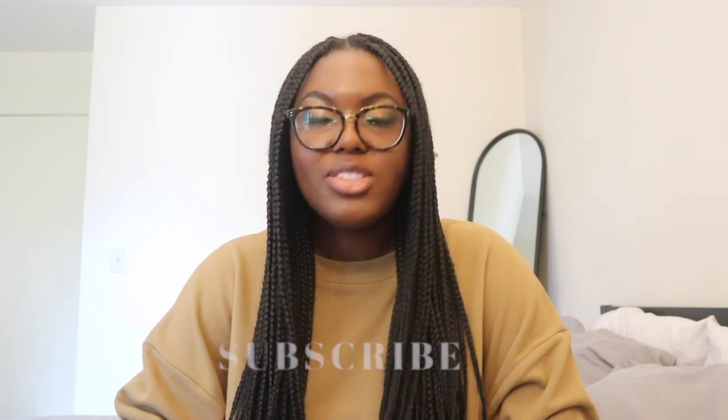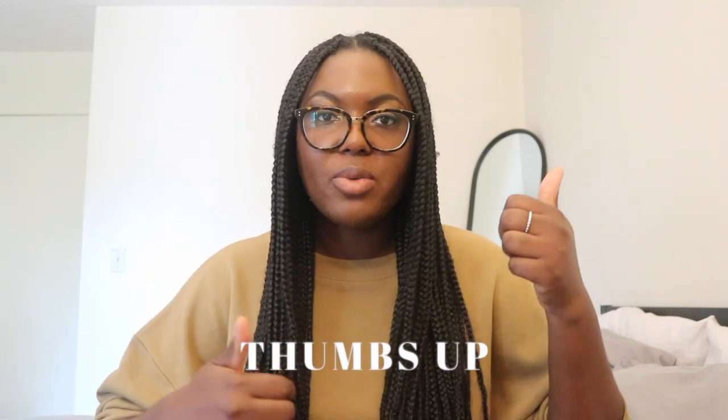Hey guys, welcome back to my channel! As you can tell by the title, I'm doing an IKEA haul. I wanted to get some stuff for the apartment — we've been living here for some time and were missing some things, and I also needed to replace things that had gotten dirty or that we destroyed. Don't forget to subscribe and leave a comment below, and if you like this video, give it a thumbs up.